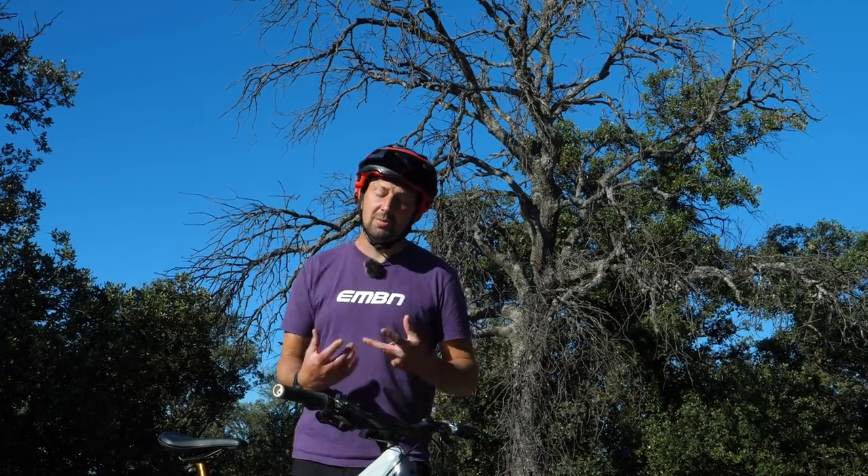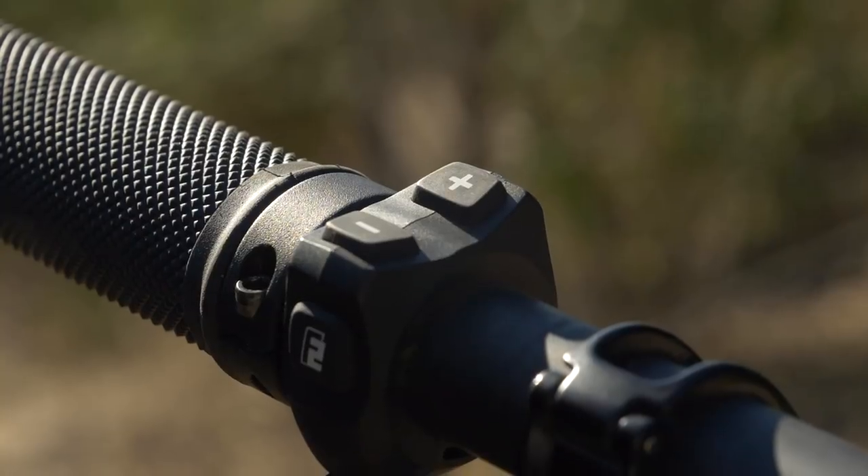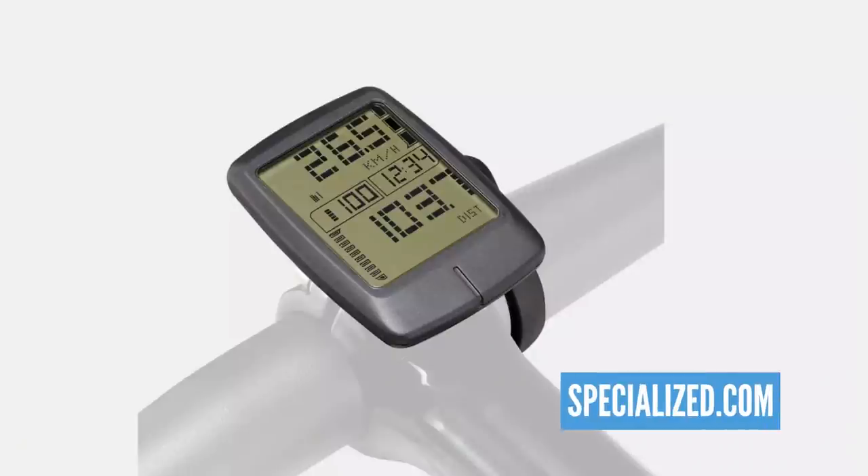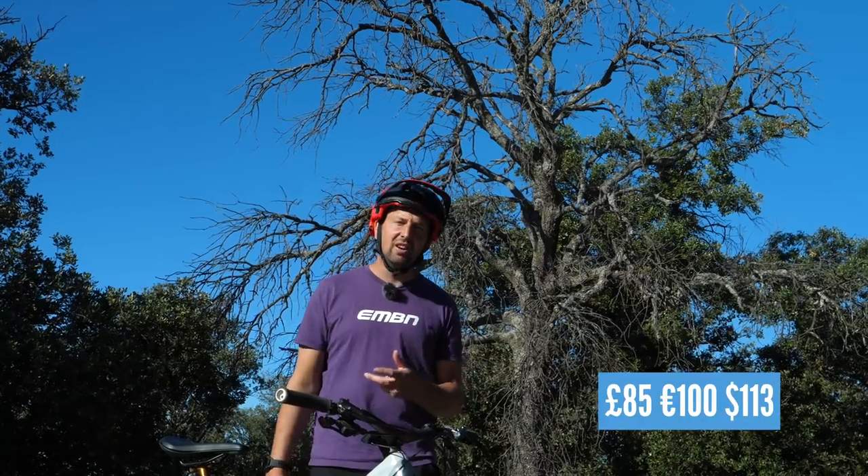Next up is going to be the display on your handlebars. Not all bikes have a display — for example, Specialized bikes keep it pretty stealth — but you can get an aftermarket option which will go on your handlebars and give you all those details from your rides. This costs around 85 pounds.